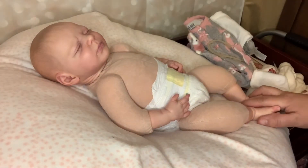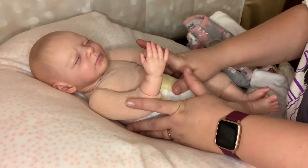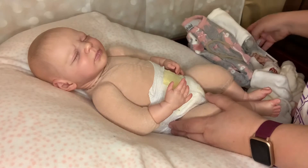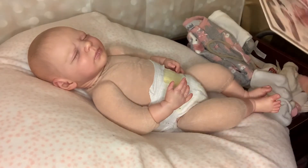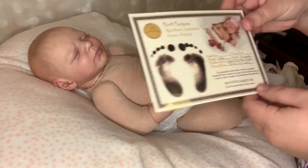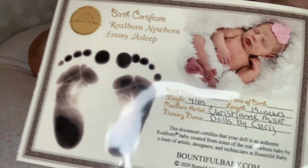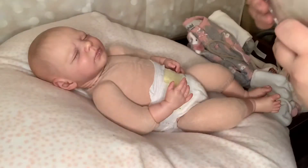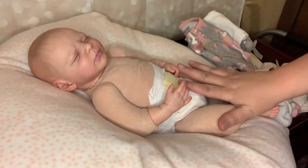Hello and welcome back to my channel. Here I am with my newest edition of my nursery — she is the Emmy kit by Bountiful Baby, done by Christine Miller. I don't think I showed her COA in the last video, but there is her COA and I am really enjoying her.